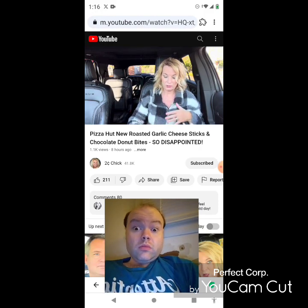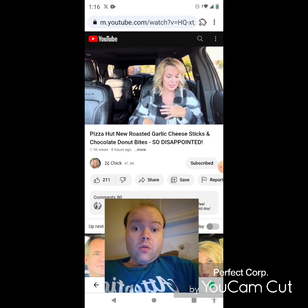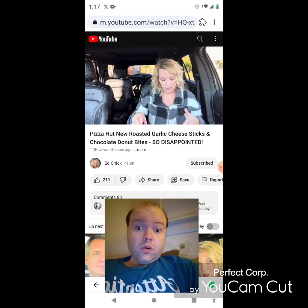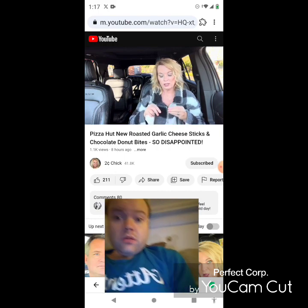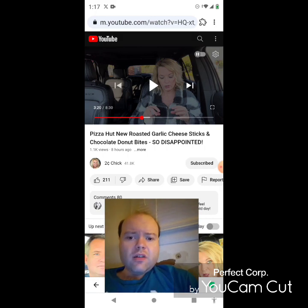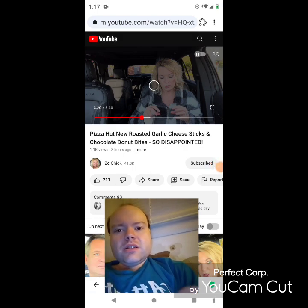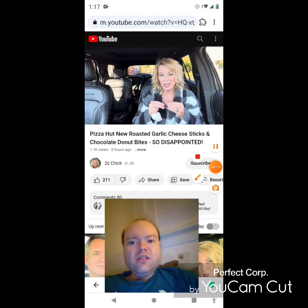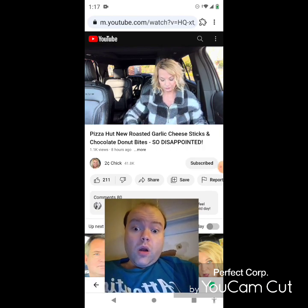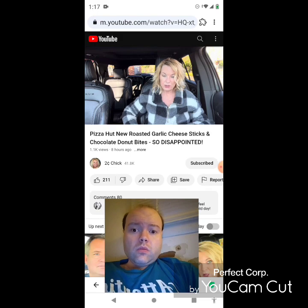If she ordered these again she would just go for the regular cheese sticks. She says they have just cheese sticks too, listed as new, along with the roasted garlic and the bacon cheddar cheese sticks. For the garlic, she almost wishes it were roasted garlic that you could squeeze and spread — rather than this, which seems like minced garlic. Good, but she thinks it could be better. She'll give it a 3.75.